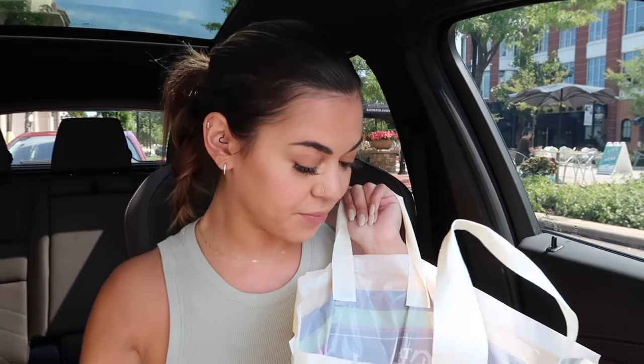Hi guys, it's Steph, welcome back to my channel. Today we have the Cheesecake Factory — I am so excited, this is one of my favorite restaurants, this is where I go every year on my birthday. So good. I got some new menu items today which is exciting, and we got the bread of course.